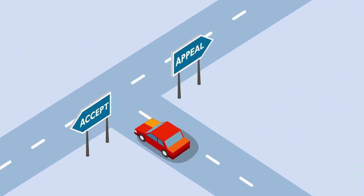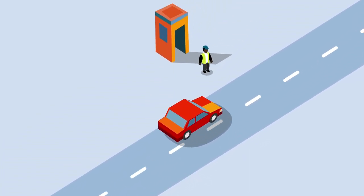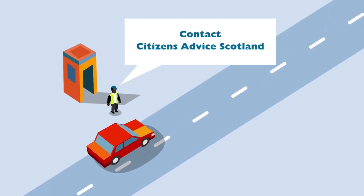Or you can appeal to an independent appeals service if the ticket was issued by a local authority. If the original PCN was issued by an approved private parking operator, you should contact Citizens Advice Scotland, who will tell you what you can do next.